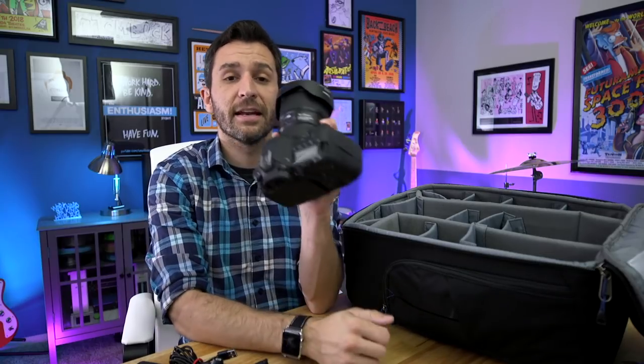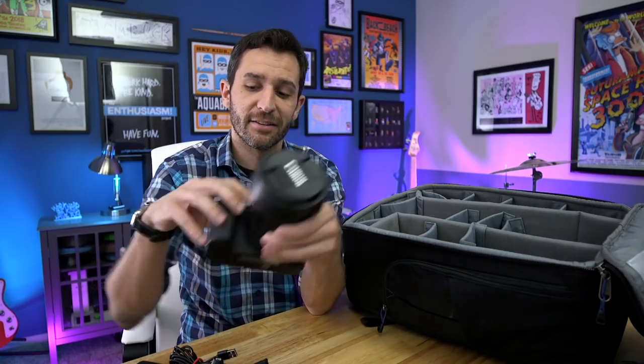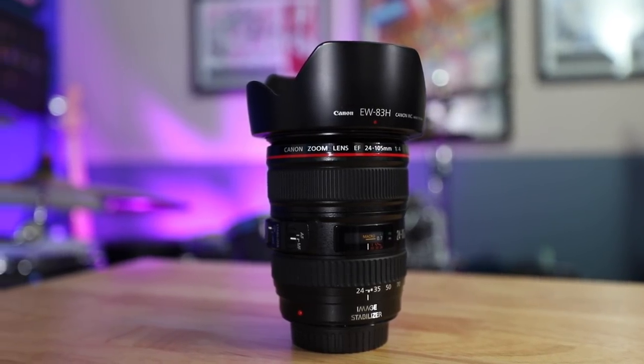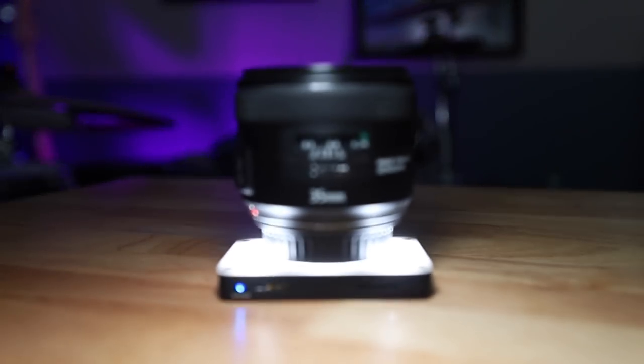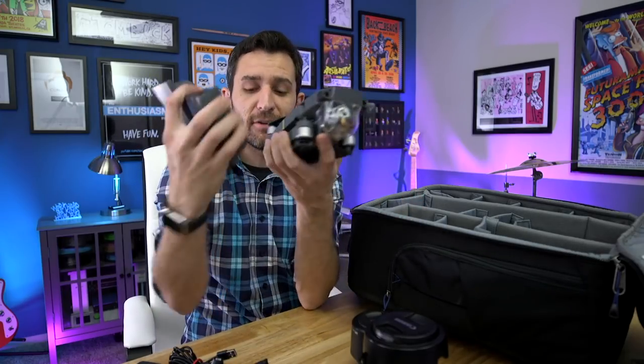I only brought three lenses on this trip. I brought the Canon 16-35mm F4 — I've made a video review on this lens and it has become my main lens. It offers image stabilization, is super crisp and sharp, and I got incredible photos and videos with it. I also brought the Canon 24-105mm F4. I knew I'd be doing a lot of landscapes with wide shots, so I didn't worry too much about not having a telephoto. Finally, I brought the Canon 35mm F2 — it has image stabilization, it's super sharp, and not horribly expensive. It's not an L series lens but it's pretty much built like one.